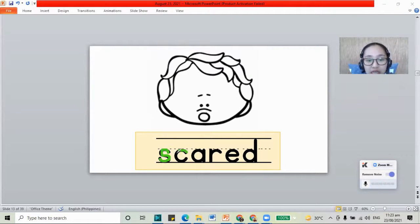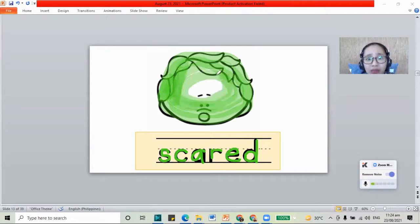We have the letters S, C, A, R, E, and the letter D — this is the word scared. When you're scared, you are afraid. When you see the cockroach flying up in the air, you might get scared. So that's an example of scared. Let's use our color green to color the picture of scared. When you're scared, you would want to hide. Maybe there's a stranger you don't know — you will hide behind mommy or daddy because you feel scared.